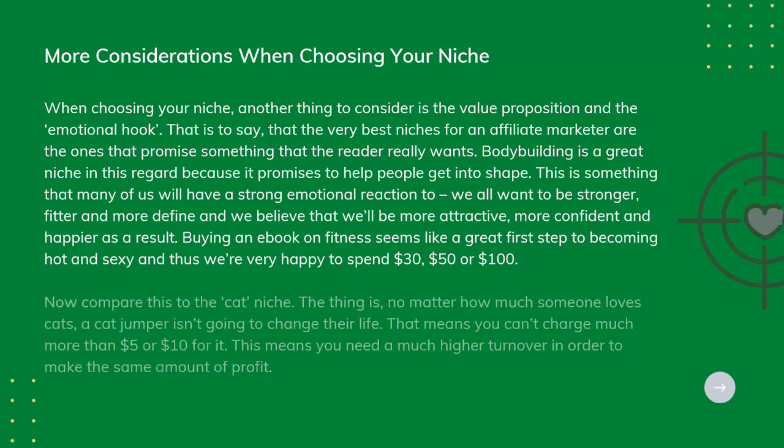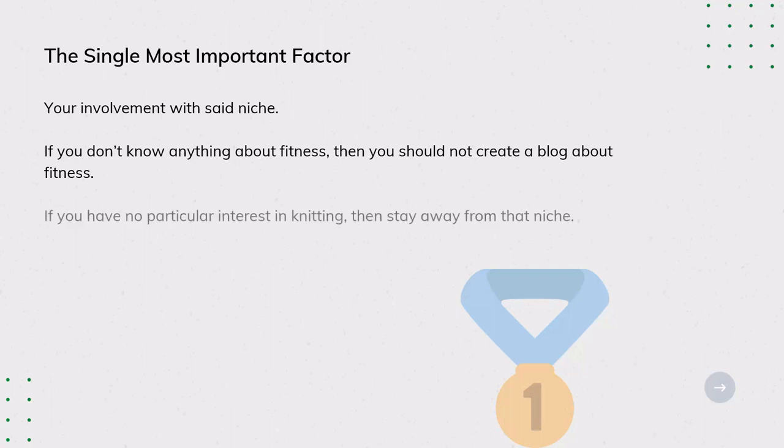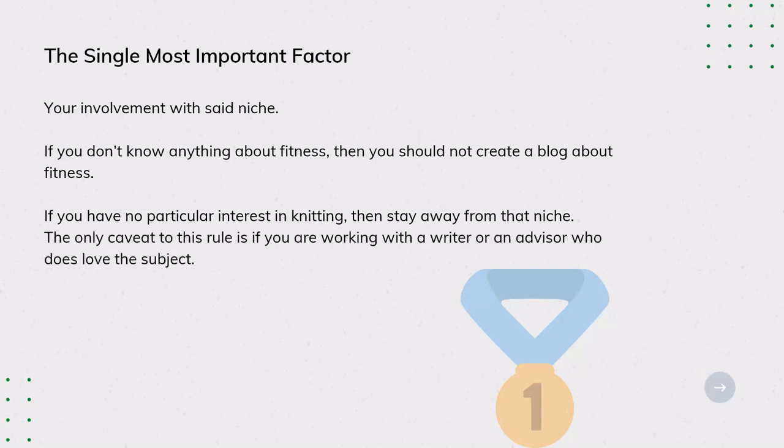Now compare this to the cat niche. No matter how much someone loves cats, a cat jumper isn't going to change their life. That means you can't charge much more than $5 or $10 for it, so you need a much higher turnover to make the same profit. The single most important factor is your involvement with the niche. If you don't know anything about fitness, you should not create a blog about fitness. If you have no particular interest in knitting, then stay away from that niche — unless you are working with a writer or advisor who does love the subject.